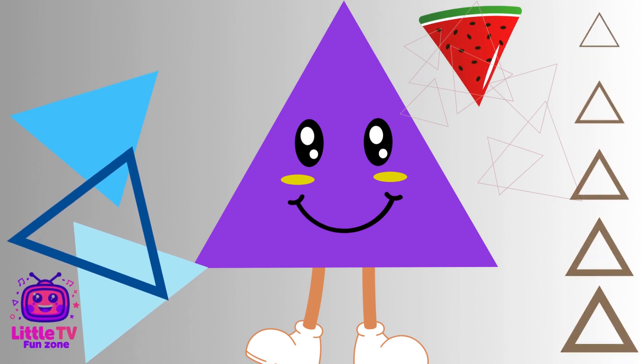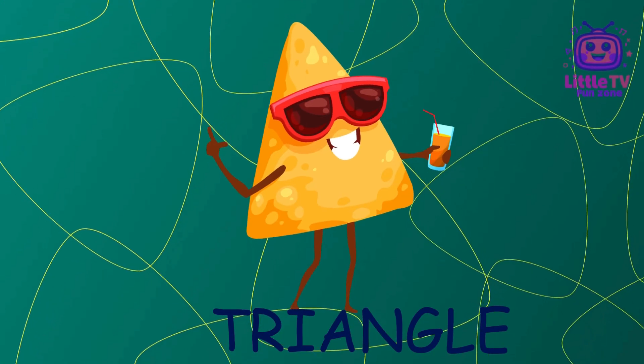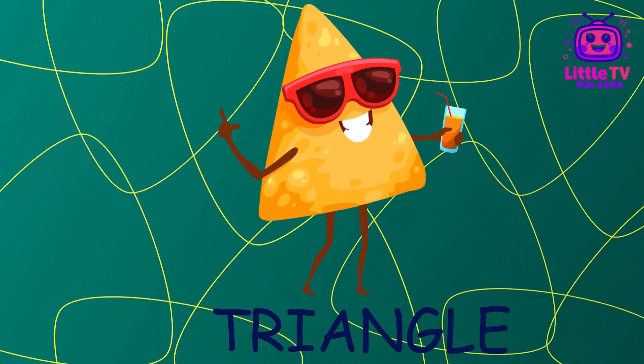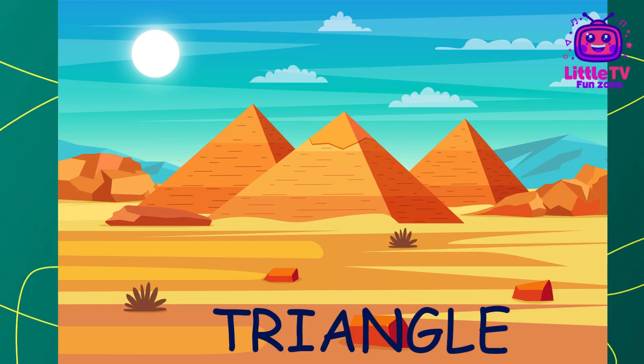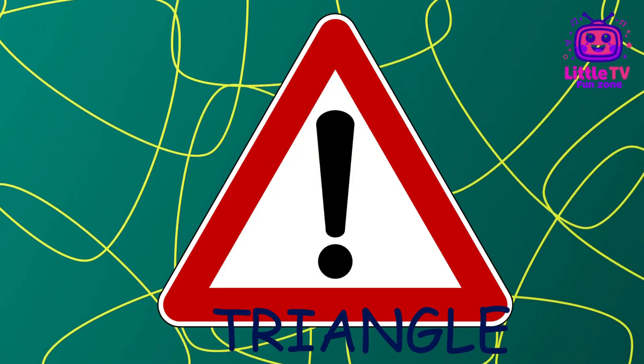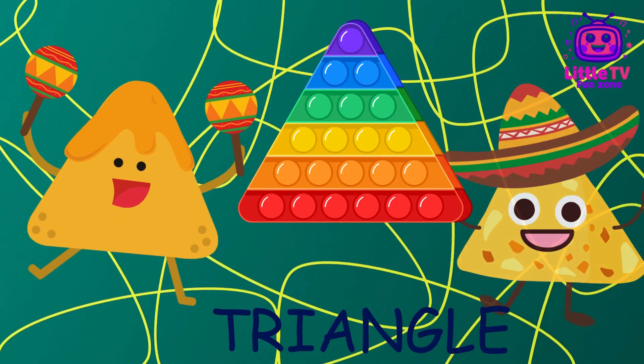What shape is this? Hello, kiddos. I'm Triangle. I have three sides and three corners. Look for me in pyramids, road signs, and nachos. Fun fact, I'm the strongest shape, used in bridges and buildings to make them sturdy.